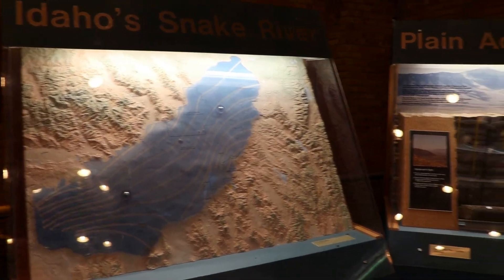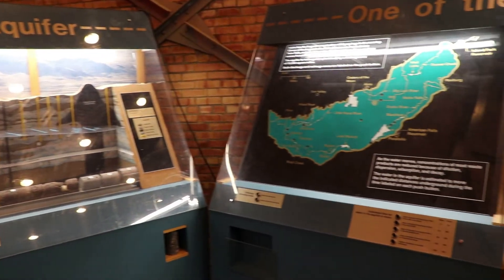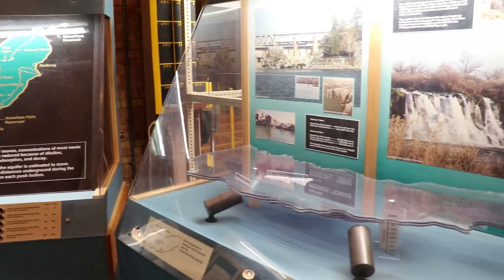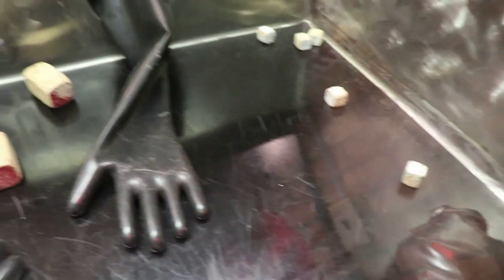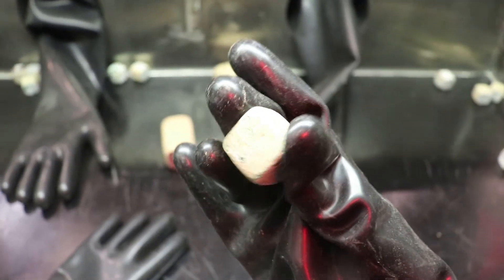Here are some old-fashioned displays about the area — like how all this was once prehistoric Lake Bonneville — and here you can put your hands in radiation-proof gloves and see where scientists used to mess around with actual highly dangerous radioactive material.